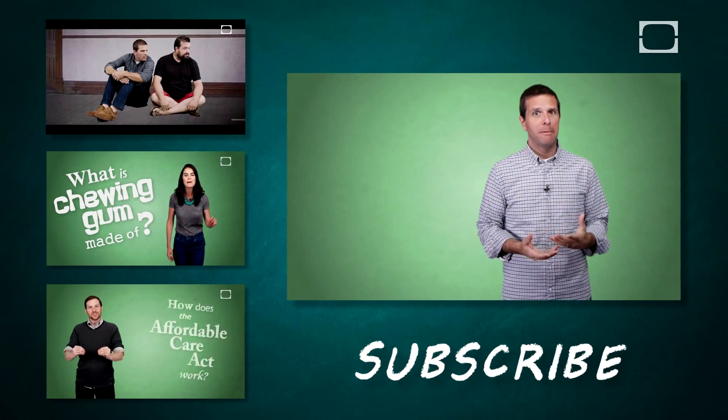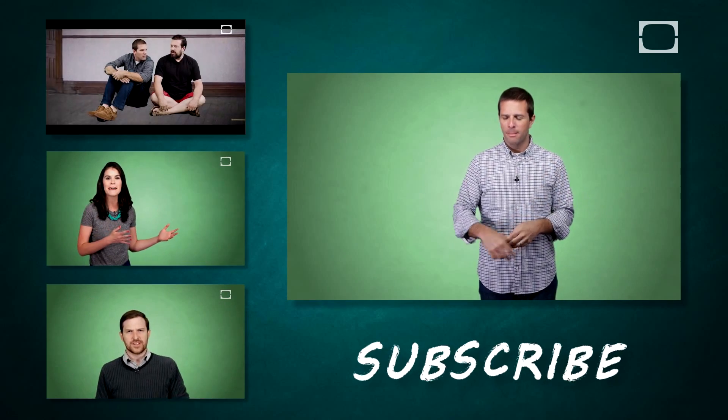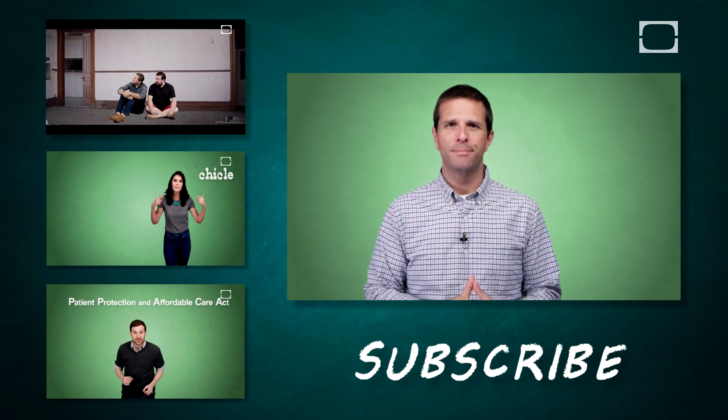If you like this video, you're going to love all the videos on this YouTube channel. Go ahead and subscribe, maybe leave a nice little comment, and just watch videos all day long. You'll love them.